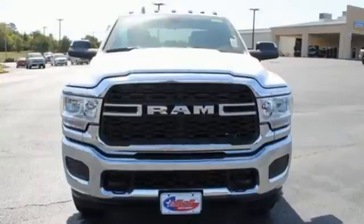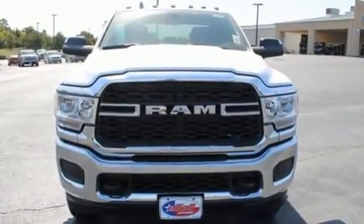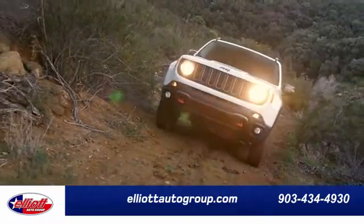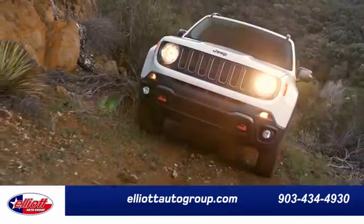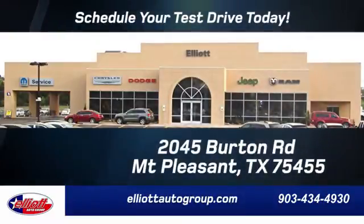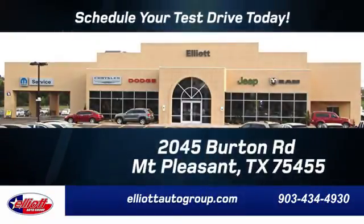Engineered to get things done. Engineered to be a Ram. Take it for a test drive today. Elliott Auto Group — we don't do things the old way, we do them the right way. Schedule your test drive today. We're located just off I-30 on Burton Road in Mount Pleasant.